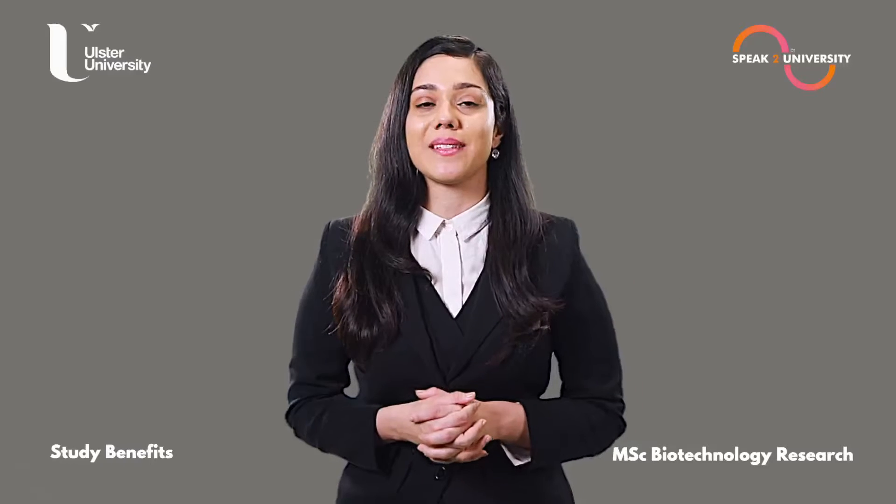There are multiple benefits of studying MSc Biotechnology Research from Ulster University. Let me share some of them.